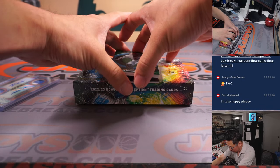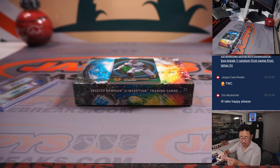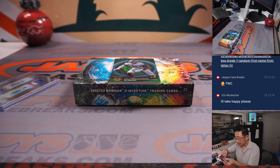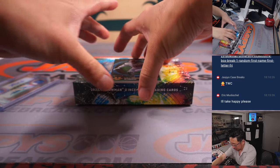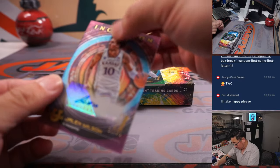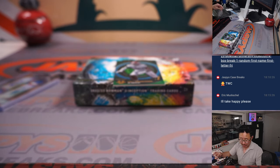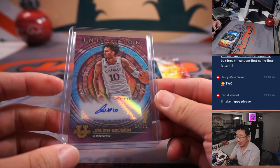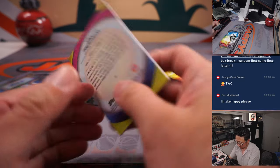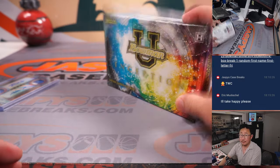Behind Will Anderson is PJ Hall — that's for Matthew and the letter P. And then we've got Jalen Wilson, 54 out of 75, from Kansas — Brian with the letter J. Eric would like to be the happy person — he's got letter D for Derek. There's Will Anderson, this will go to Benjamin and W.